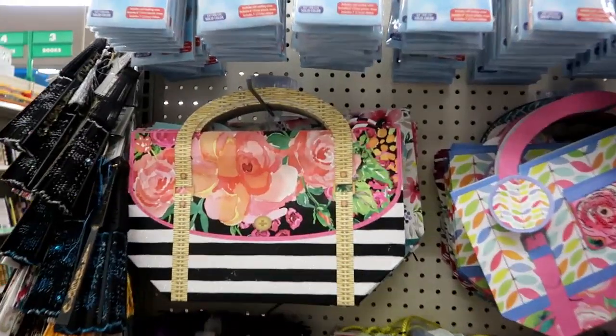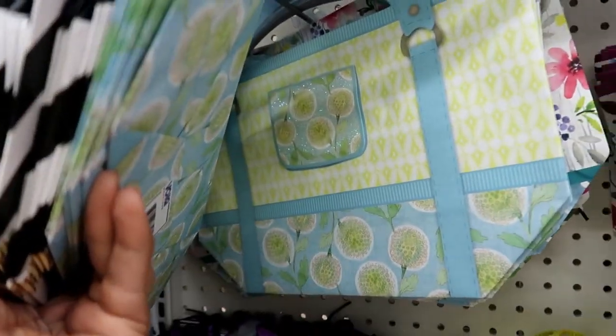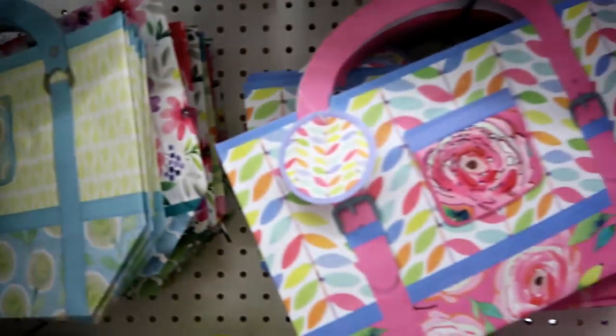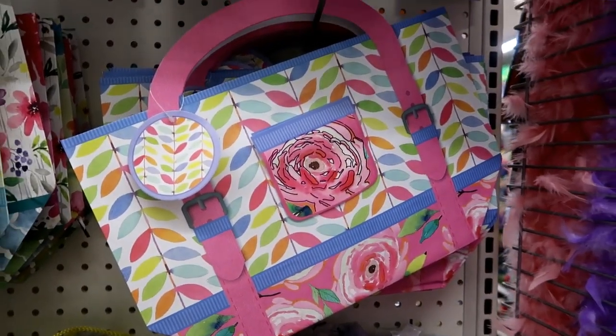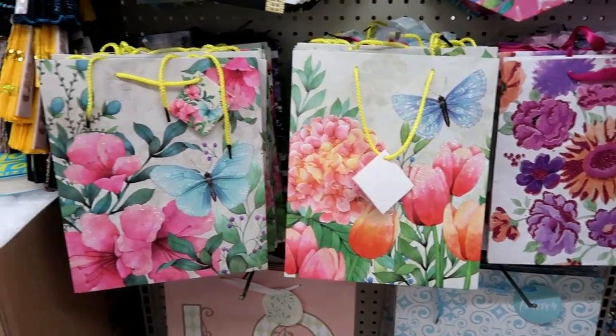Oh, they got some pretty bags — those are nice. Look at that, those flowers. And you got this one right here and those. These are perfect for Mother's Day.